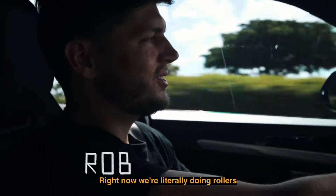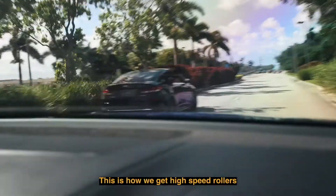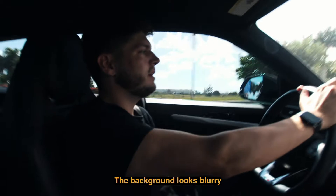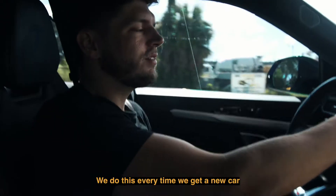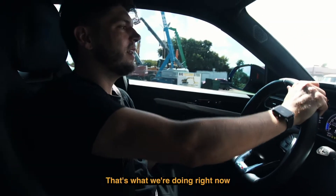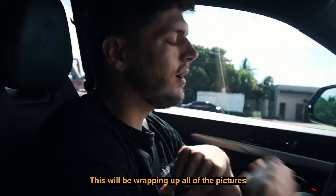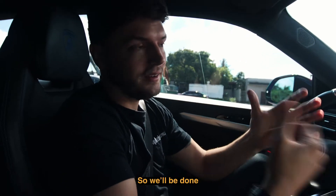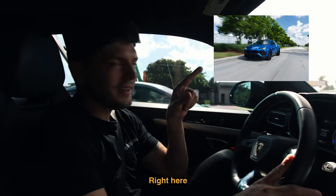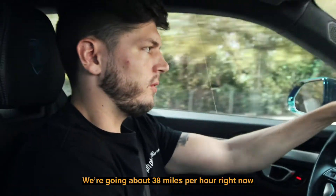Right now we're literally doing rollers — you see Max hanging out the window of the car over there. This is how we get high-speed rollers; we have to match the same speed. The background looks blurry but the car is in focus. We do this every time we get a new car, and sometimes we do this to spice up the content on Instagram. That's what we're doing right now with the brand new Urus. Here's a photo of what it looks like — we're going about 38 miles per hour right now.